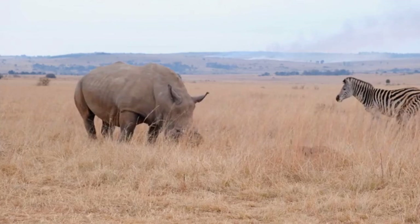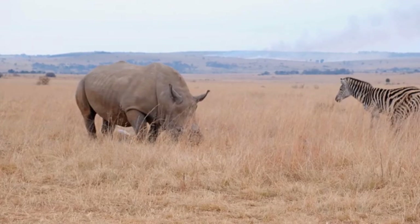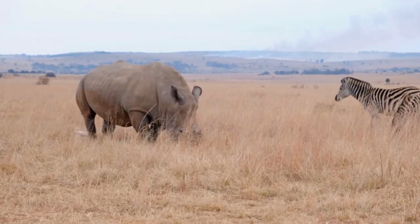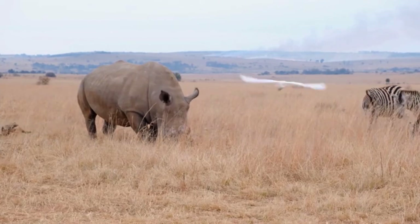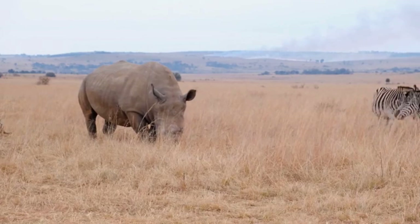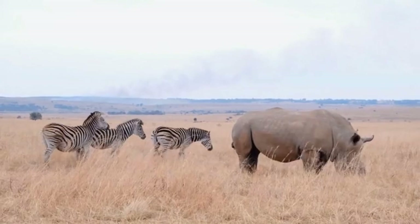They have special care for their skin. The skin of rhinos is very sensitive. To protect their skin from the sun, these animals cover their bodies with mud and allow it to dry out. In addition, rhinos rub their bodies against tree trunks and rocks to kill insects like ticks that are on them.